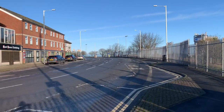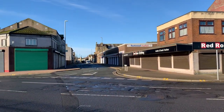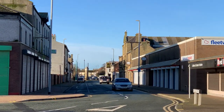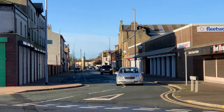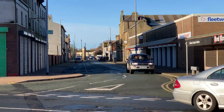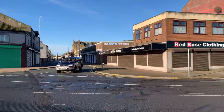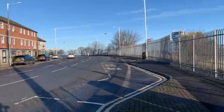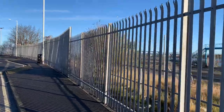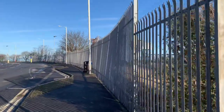It's very strange seeing everything so quiet. Just down there on the right-hand side is Fleetwood Market — you might be able to see the clock in the distance. That's at the market end of the town centre, opposite St Peter's church. As you can see, we've walked in a straight line parallel to Lord Street.